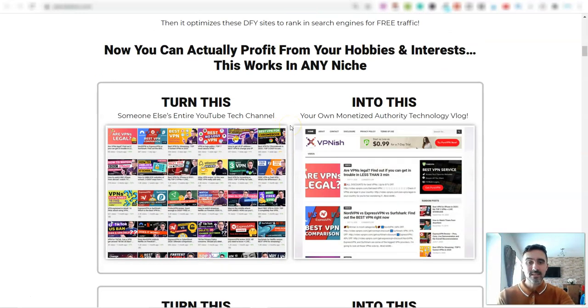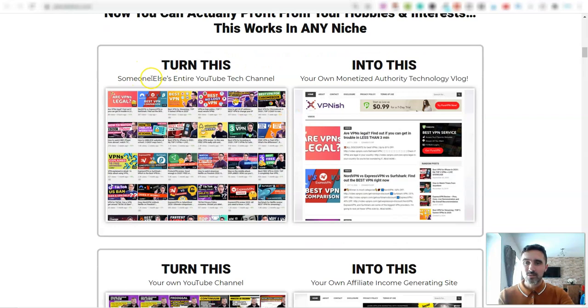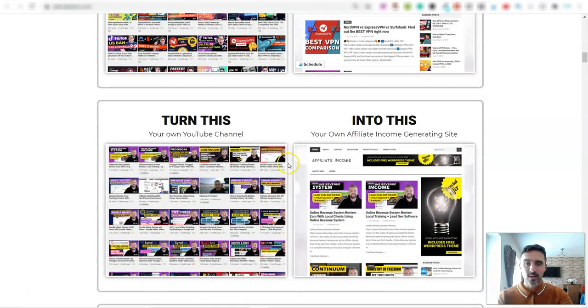What this actually does is it takes a complete YouTube channel — and it doesn't have to be yours, it can be anybody else's. So you can see here, like someone else's entire YouTube tech channel, and you can turn it into a monetized technology blog or vlog. In this example they've taken one about VPNs and converted all of that into this professional-looking website.